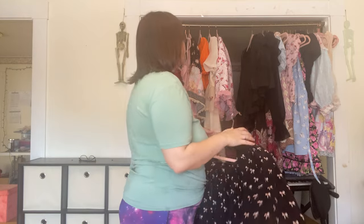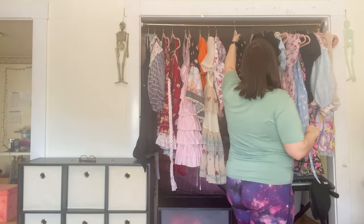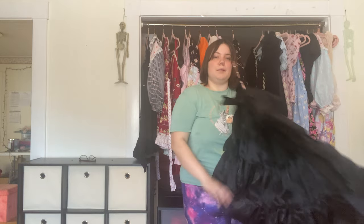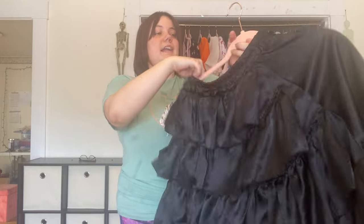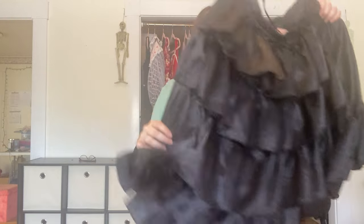This is a black Fan Plus Friend underskirt. Right now a lot of the dresses it was meant to go with are in my out-of-rotation pile — some need repairs, some don't fit at the moment — so they're hanging out over there until I decide whether to alter them, sell them, or what I want to do with them. But this is just a nice plain simple black skirt.